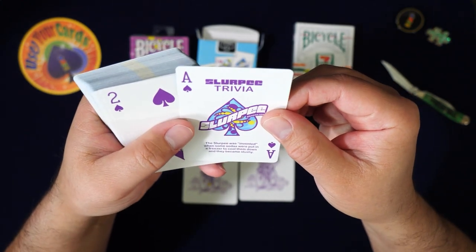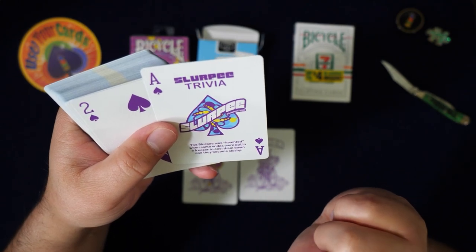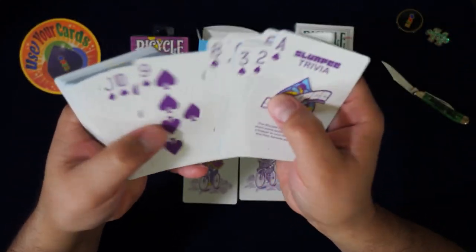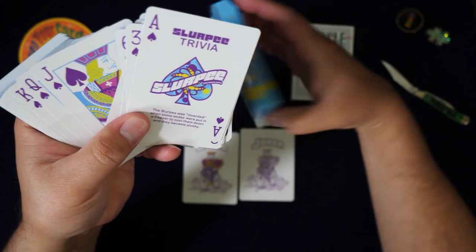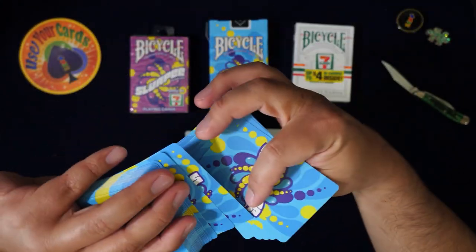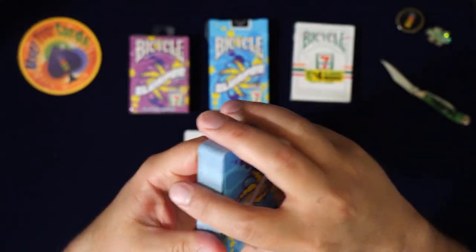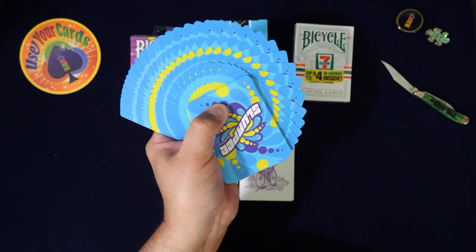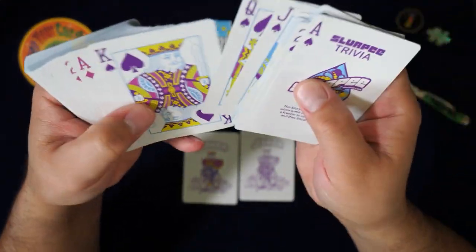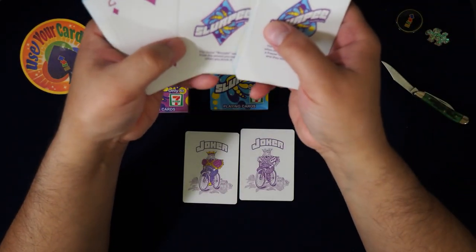There's slurpee trivia: the slurpee was invented when some sodas were put in a freezer to cool them down and became slushy. Cool, didn't know that! Standard pips, and the colors are purple — well, this is the blueberry one, so it makes sense. Let's look at the back design — it's pretty cool, no borders, and a really nice fan. That's good for magic. Standard courts — love the color design.